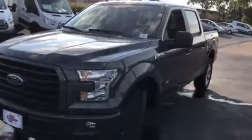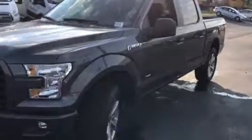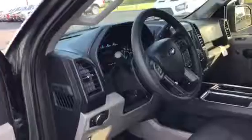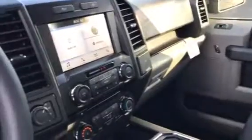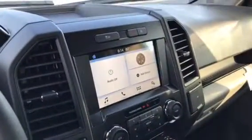Hey Matt, it's David here at Joe Cooper Ford in Tulsa. I wanted to do a quick review video of this really nice 2017 STX sport appearance package with 20-inch alloy wheels. It's turbocharged 4x4 — they brought back the STX in 2017.